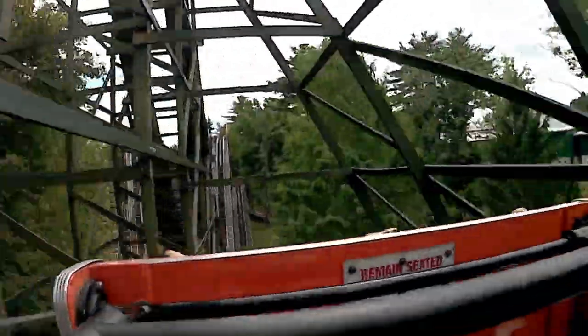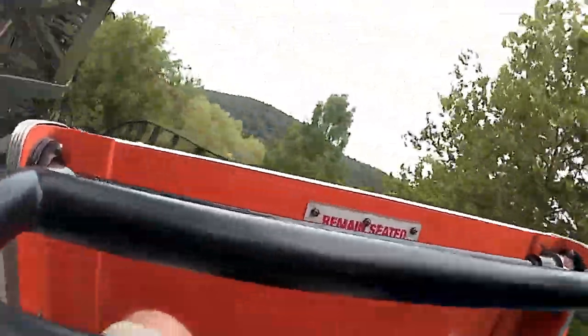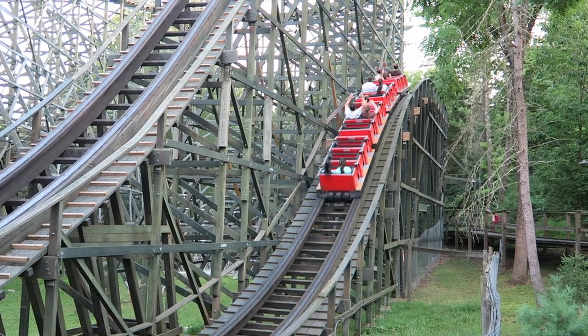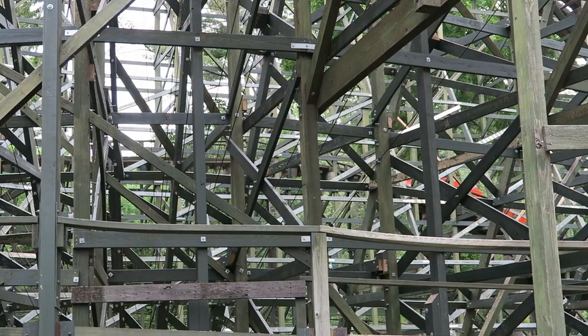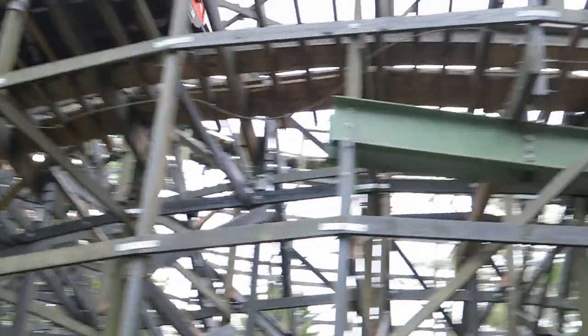That's followed by the third turnaround. If you're up front, you get some excellent floater airtime entering this element. You then whip around this unbanked turn, getting pinned to the side of your seat — it's pretty shocking just how quickly Phoenix roars around this turn. And then you drop off this turnaround, giving back row riders some very strong airtime.